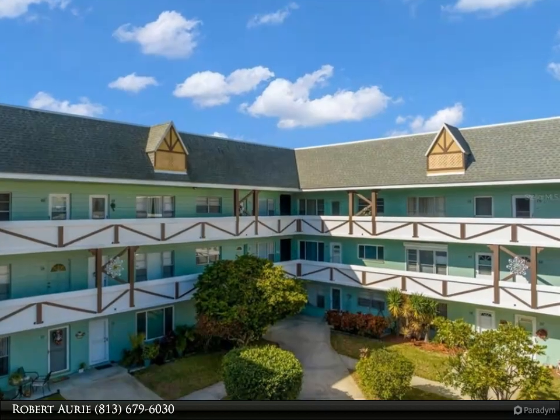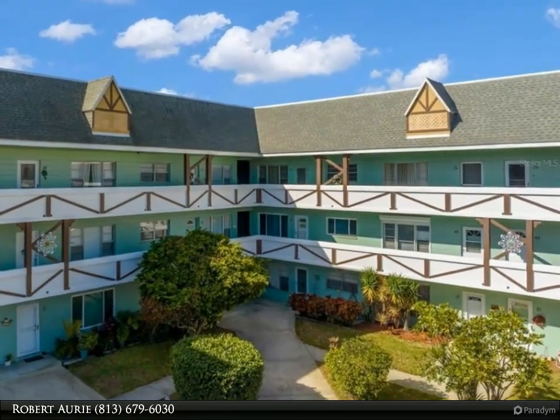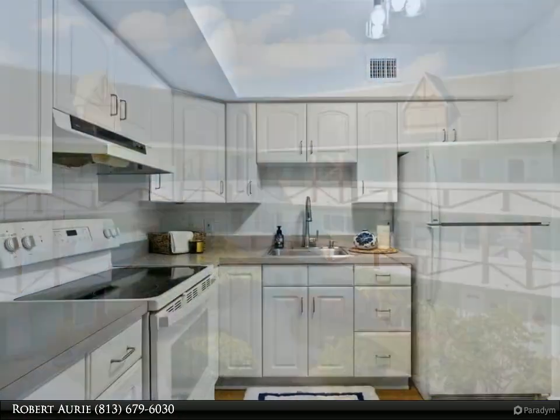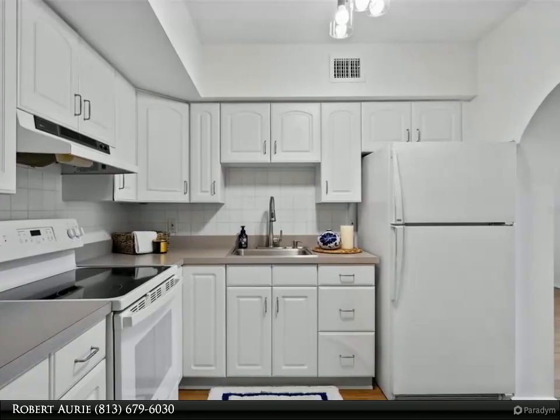This Dalton Wade Real Estate Group property video is presented by Robert Ory. Resort-style living awaits in this two-bedroom, two-bath condo in the largest 55-plus community in Tampa Bay.